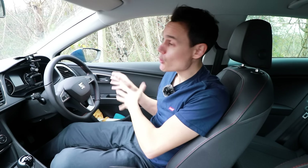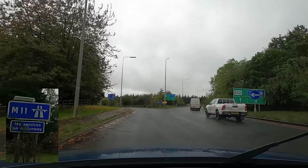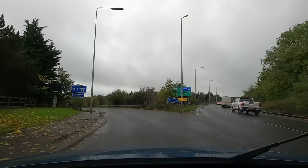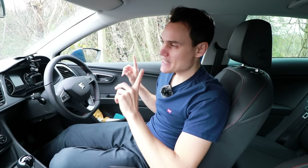Another error I often come across is that dual carriageways have two lanes on each side and motorways have three lanes on each side, but that's not true. A good example is the M11 — most of it is only two lanes on each side. The difference between dual carriageways and motorways is something I need to explain in a different video.